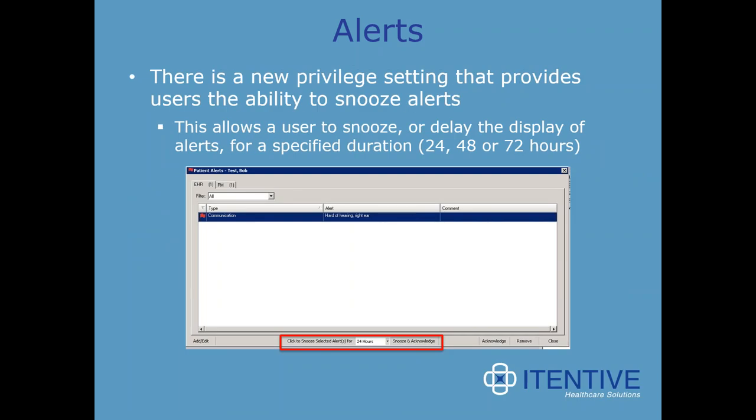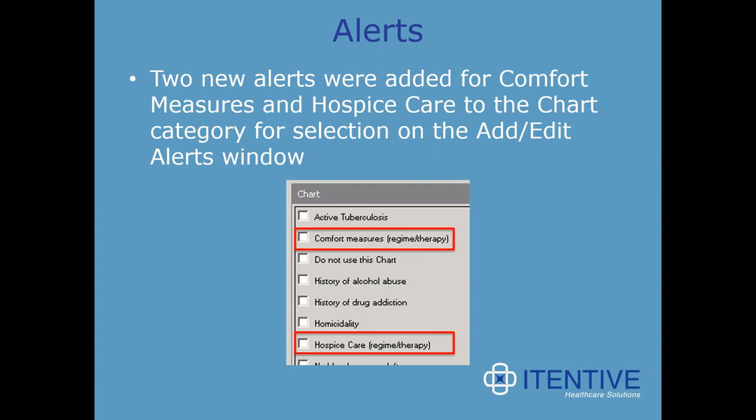There's also a new privilege setting that provides users the ability to snooze alerts, allowing them to delay the display of an alert for a specified duration of 24, 48, or 72 hours. This is useful when you've followed up but don't want the alert to disappear before it's resolved. Two new alerts were also added for comfort measures and hospice care to the chart category for selections on the add-edit alerts window.